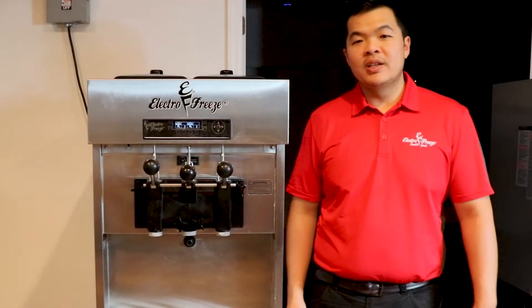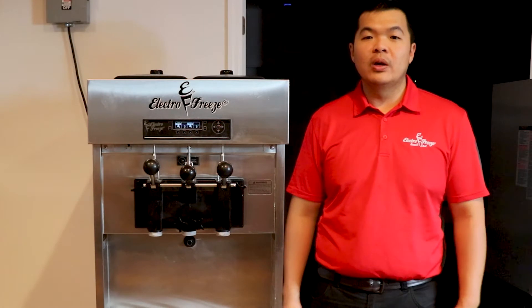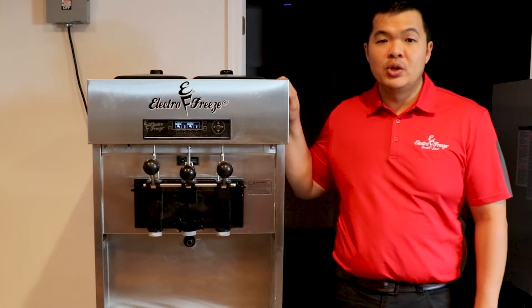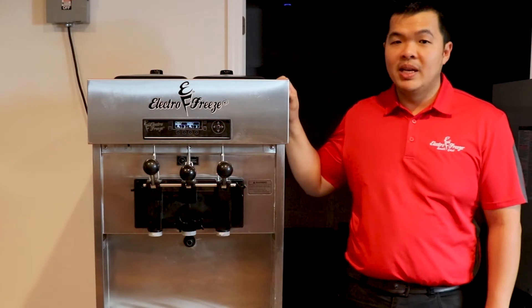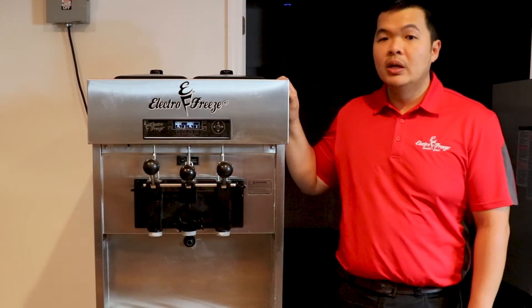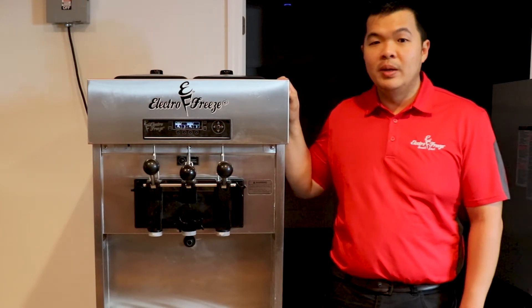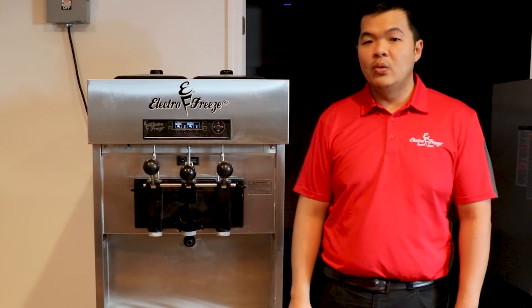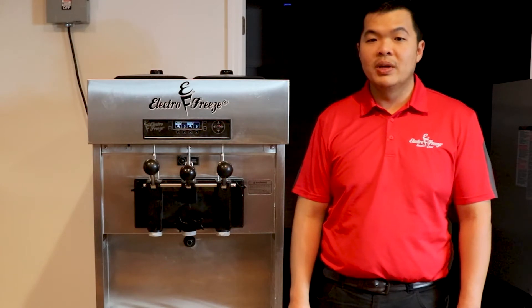This is Chino with Electrofreeze Southeast. I want to introduce you to our Electrofreeze SLX400. Our entry-level soft-serve machine is a two-flavor and a twist, and makes eight gallons of product per hour. Offer your guests a smooth, creamy, and consistent yogurt, ice cream, custard, or sorbet. It features our VQM technology to streamline your business.